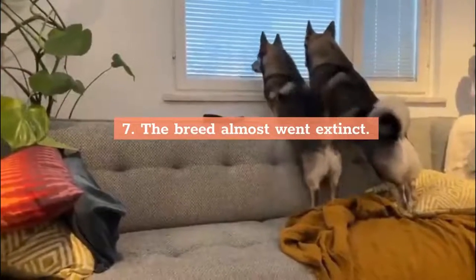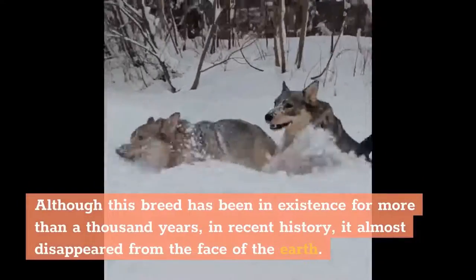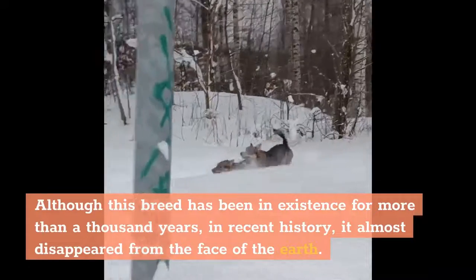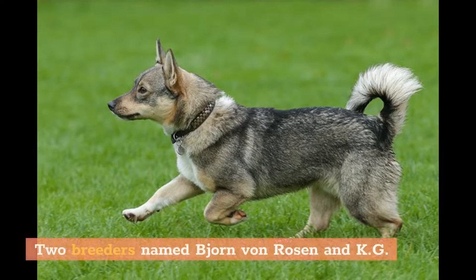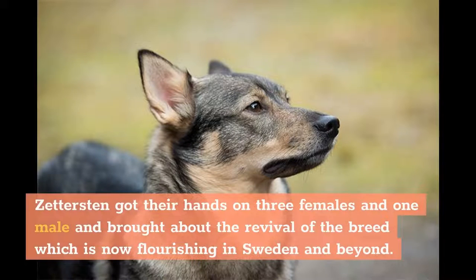7. The breed almost went extinct. Although this breed has been in existence for more than a thousand years, in recent history it almost disappeared from the face of the earth. In 1942, the numbers were so low that it looked like the Swedish Valhund had met its end. Two breeders named Bjorn von Rosen and KG Zettersson got their hands on three females and one male and brought about the revival of the breed, which is now flourishing in Sweden and beyond.